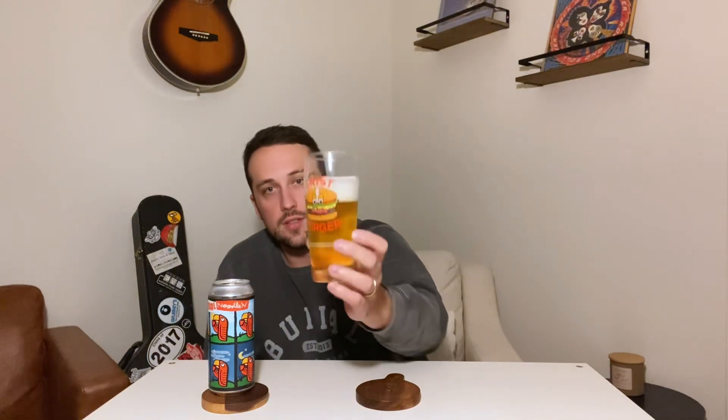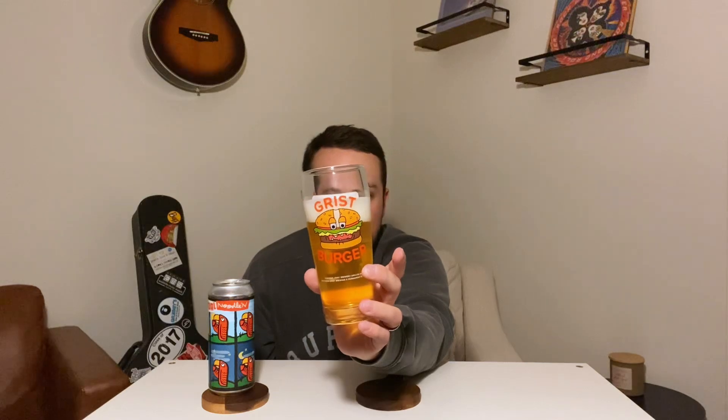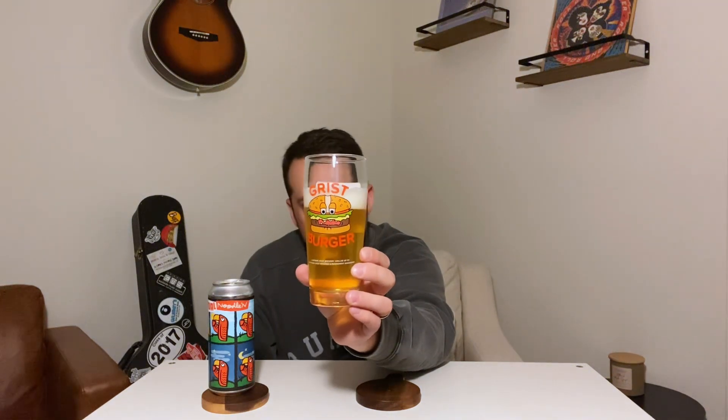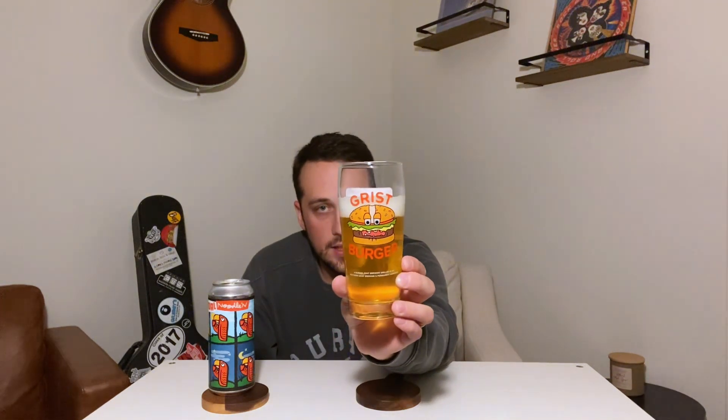That beer is just super clear. Good finger and a half, two fingers of head — I poured it pretty hard, but just a pretty soapy head on there, sticking around too. It's just glowing in the glass. It looks like lemonade — not quite unfiltered, it's definitely got that clear look to it. Just like golden straw colored. That beer looks awesome. Nice carbonation.